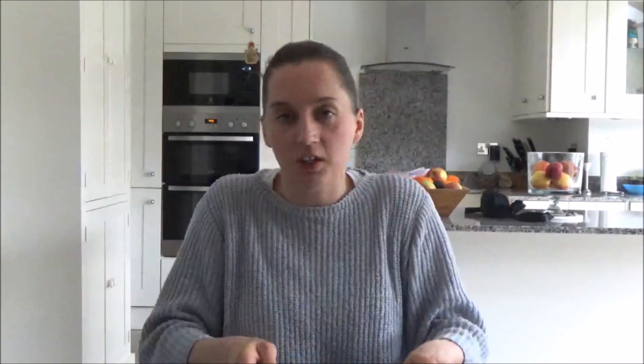We really enjoy reading this. The story is told in rhyme, so everything rhymes as well, which makes it another good one for learning language.